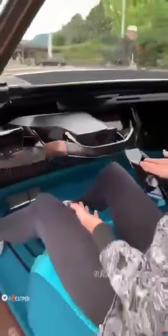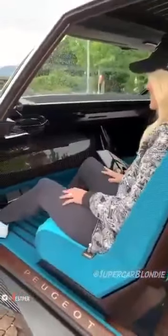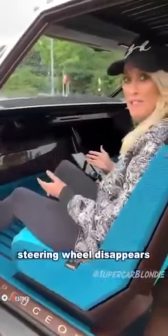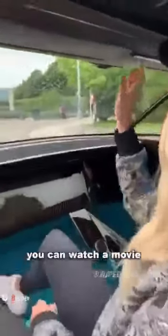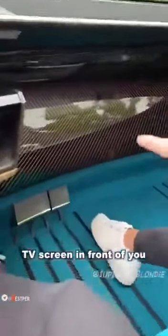It's also got fully autonomous mode. Watch this — the steering wheel disappears. Now, what you can do is the car drives on its own. You can watch a movie, or if you want the ultimate cinema experience, check out this 49-inch TV screen in front of you. This is my view from the driver's seat — look at this massive screen that goes all the way across.